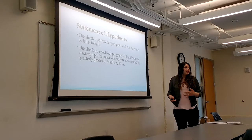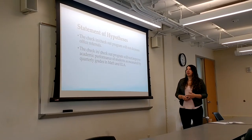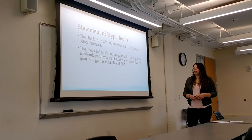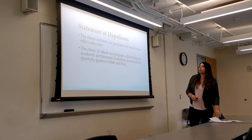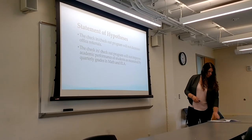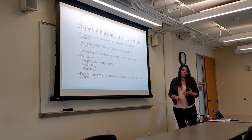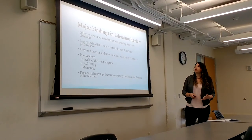The hypotheses for my research: the first is the check-in-check-out program will not decrease office referrals. The null hypothesis also states the check-in-check-out program will not improve academic performance of students as measured by quarterly grades in math and DLA. The major findings in the literature review showed that when students are referred to the office...